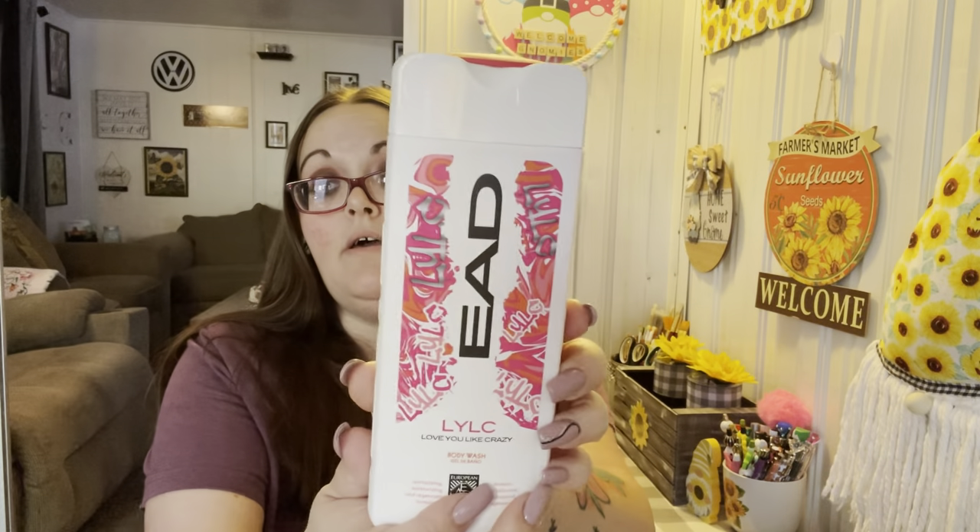I also found these body washes. I didn't like the scents on a few of them but this one I loved — it's by EAD, called 'Love You Like Crazy.' It's a revitalizing, moisturizing, and generating formula. I don't know exactly what the scent is but it smells really good. It's 12 fluid ounces and I got the pink one.